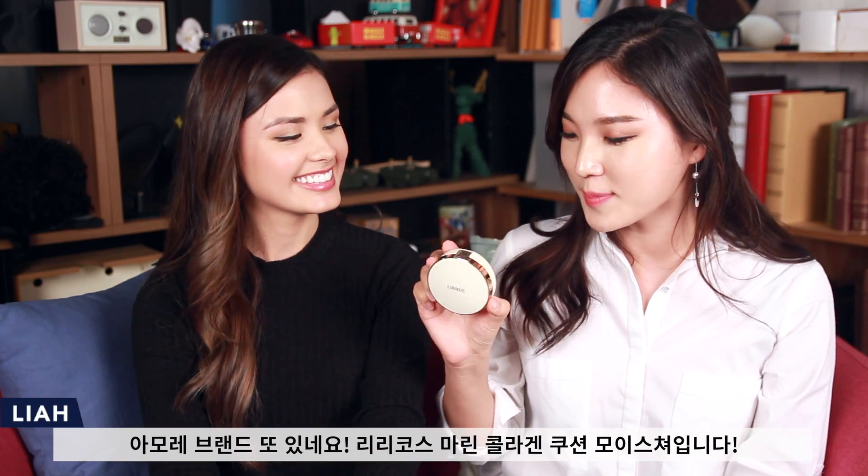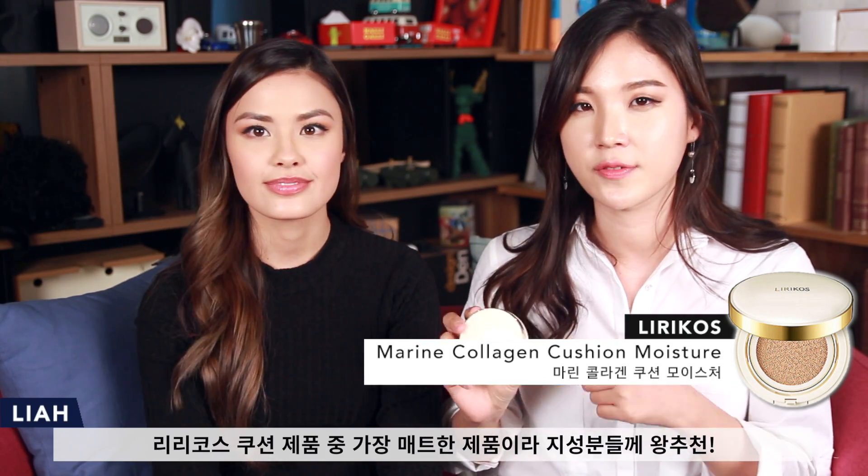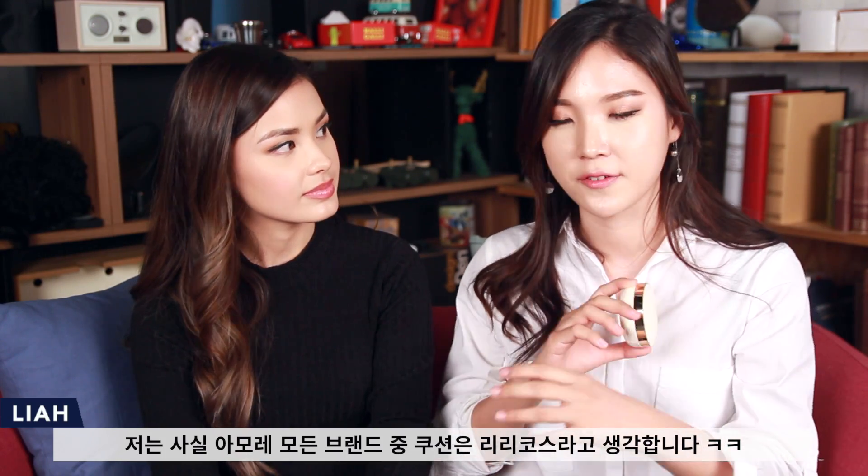I have another one from the Amore Pacific group — this is called the Lirikos Marine Collagen Cushion Moisture. This is the more matte version, so if you have oily skin this is perfect for you. I went through probably three of these last summer. The navy case is the Marine Collagen Cushion — it's more nourishing and moisturizing, so it's more catered towards drier skin types. Lirikos has probably the best cushion out of the entire Amore Pacific brand. If you have bigger pores, this does a really good job at making your skin look like Photoshop in a very natural way. It has decent coverage and never gets cakey.